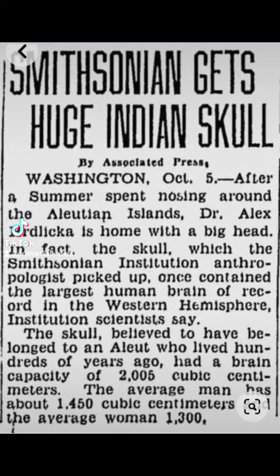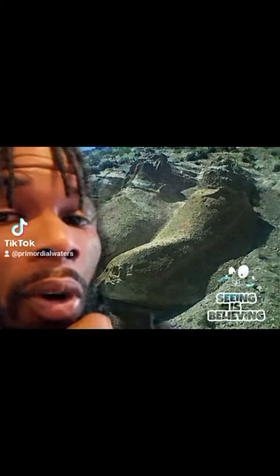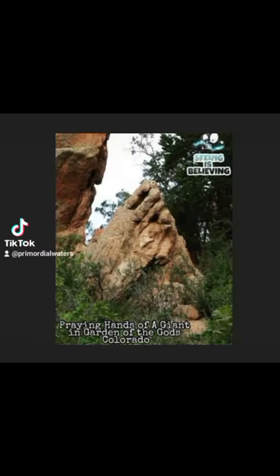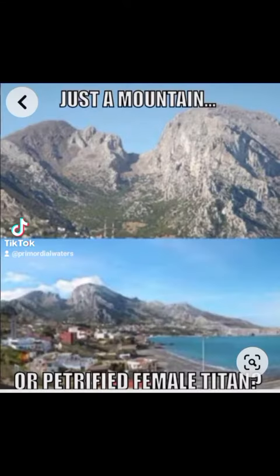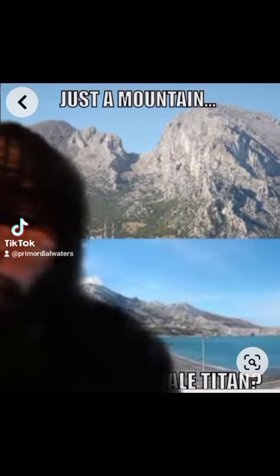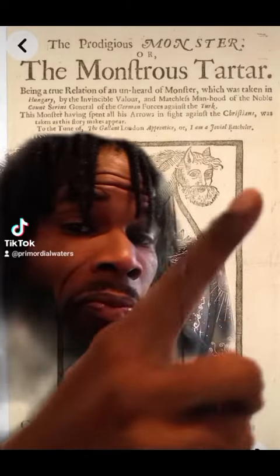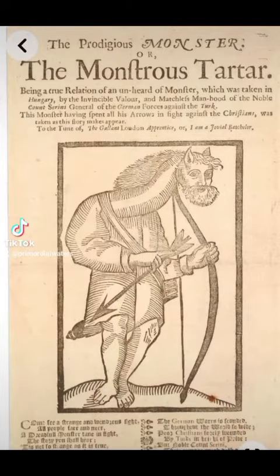Go ahead, take your time and look at that. These aren't sculptures, nor is this pareidolia, by the way. What's that say? Tartar? Go ahead and research that title right there.